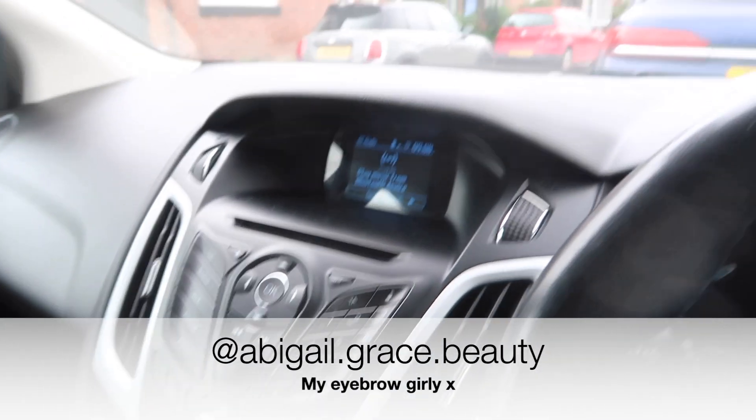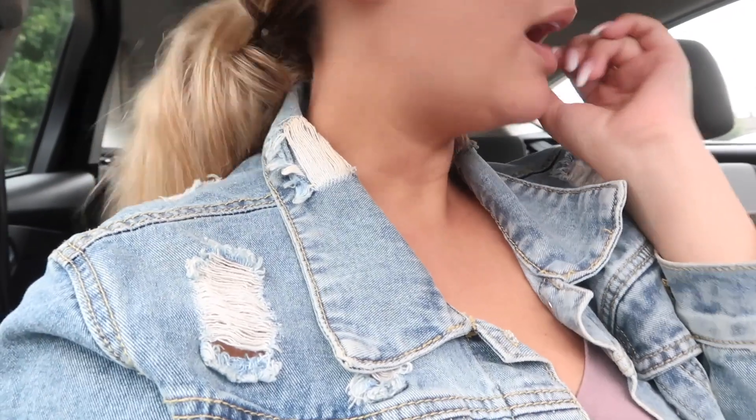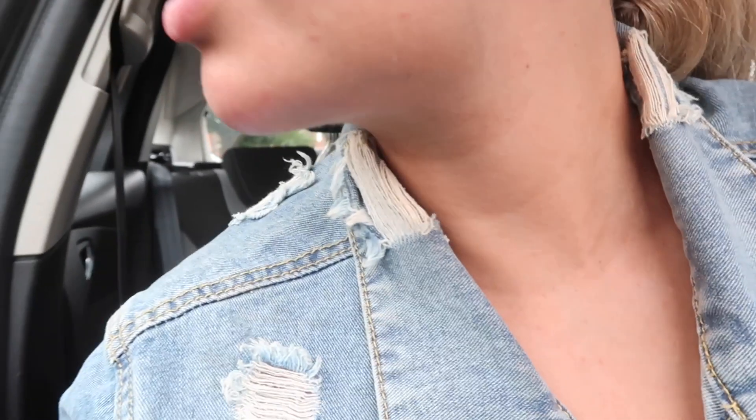My favourite thing about coming to get my eyebrows done is this little remote village called Denchurch. Just look at the houses and stuff — it's giving me Lord of the Rings or Hobbit vibes. I absolutely love it. The pubs around here are so old-fashioned, it's like going back in time. Oh my god, I'm right next to a bee's nest! Alright, let's go get these eyebrows done.